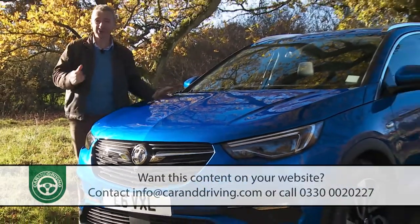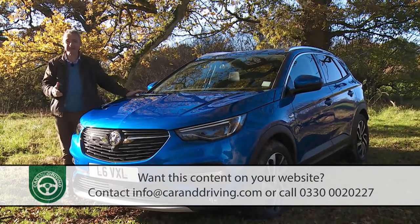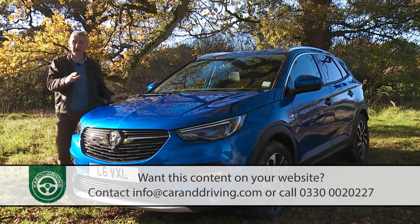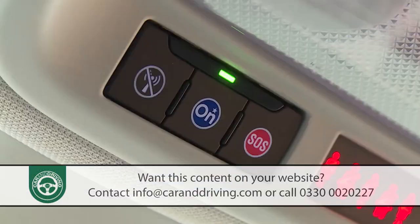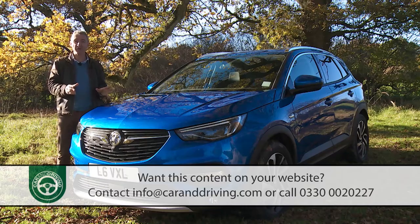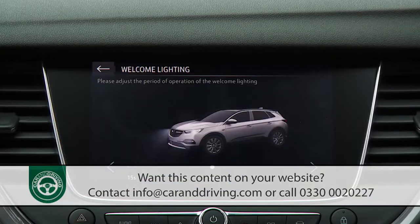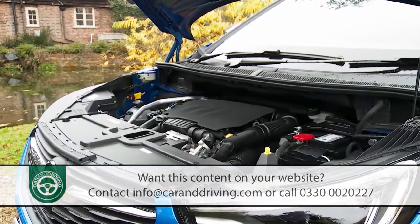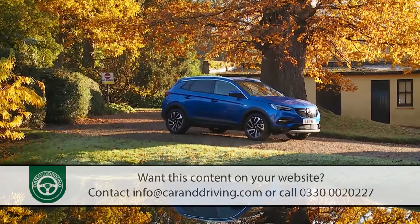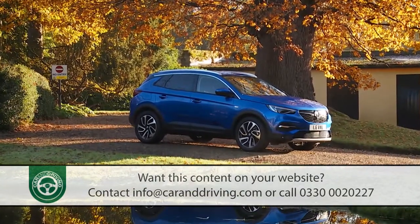To realise its production objectives, this car has to attract conquest sales from other more established brands in the sector, so it needs something to help it stand out. Hence the standard fitment across the range of Vauxhall's clever and still rather unique OnStar personal connectivity and service assistant setup. Add to this visual personalisation, efficient engines, and a neat Intelligrip system to enhance traction on slippery surfaces, and the Grandland X proposition seems potentially promising. Time then to put it to the test.